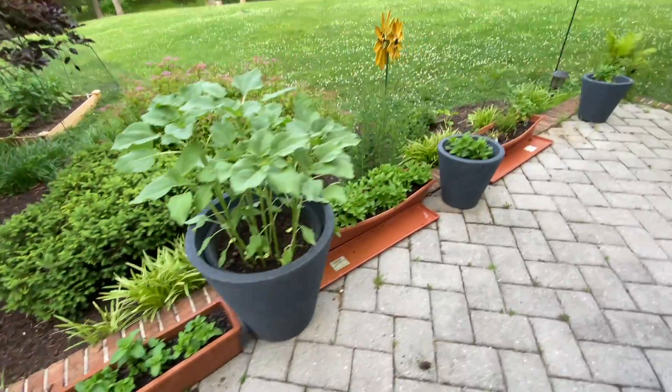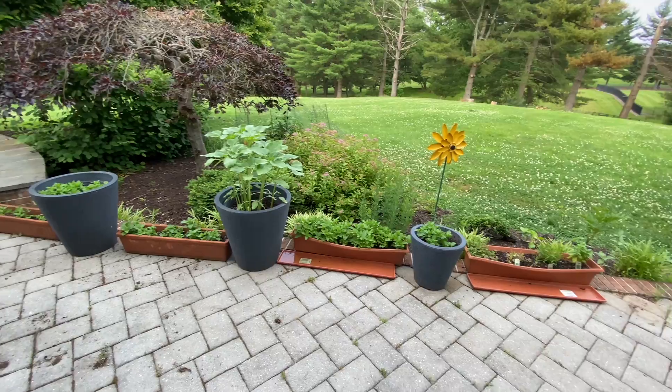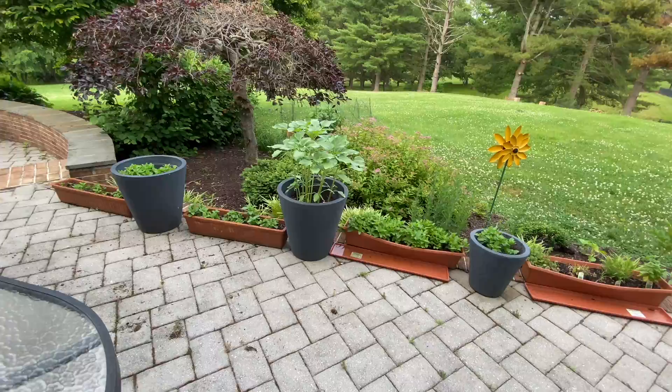And now here's the whole garden. Thanks for watching the video, see you guys later.